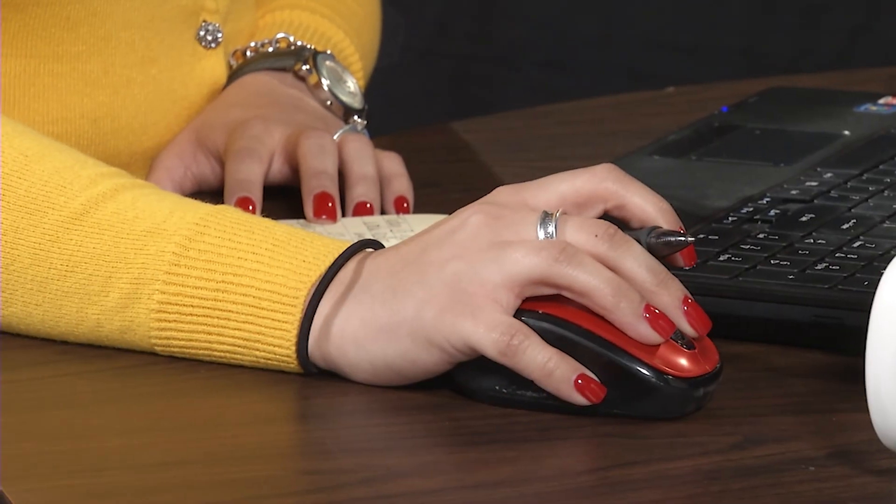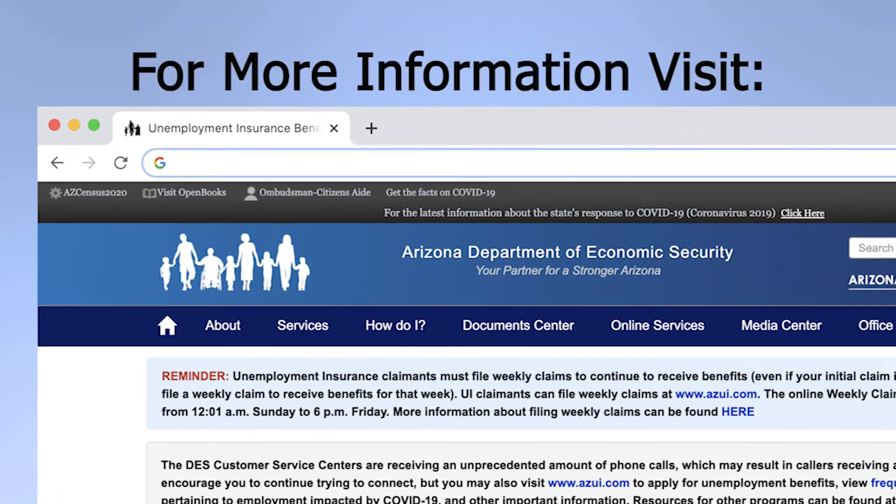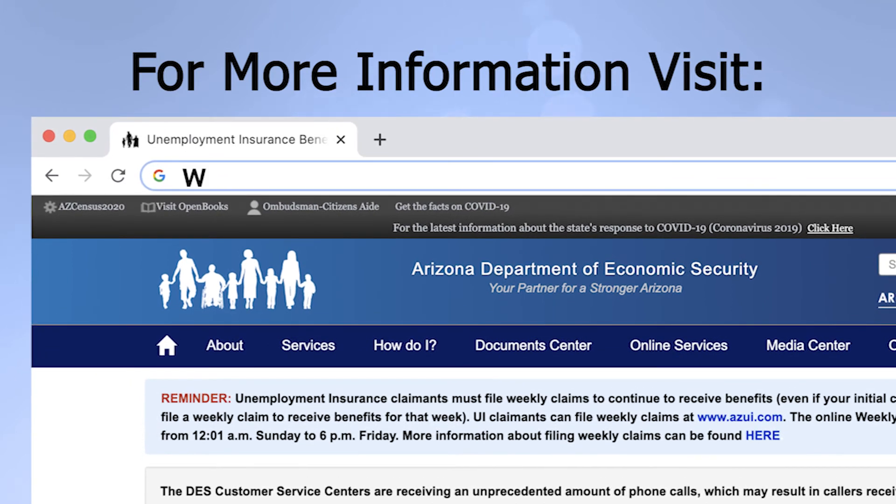please read through all the screens carefully and double check that you are entering all the information correctly. For more information on unemployment insurance benefits, visit our website at www.azui.com. Thanks for watching and good luck finding that new job!